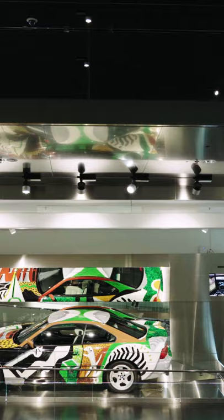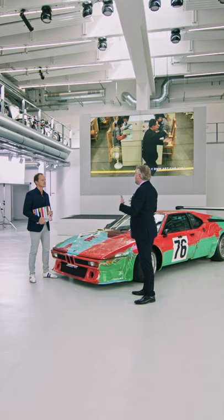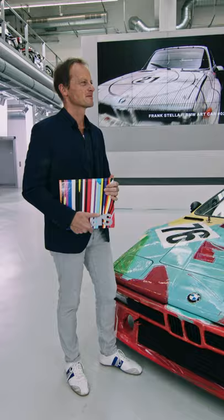Well, the home of the BMW art cars is the BMW Museum. So there's at least one car on display all the time. Many of these cars are in high demand when it comes to shows by Warhol, by Koons, by Olafur Eliasson. Curators want to show them around the world in museums, and we want to loan those cars. They're kind of goodwill ambassadors for our brand, but also for this amazing thing that can happen when designers and artists work together on a car.